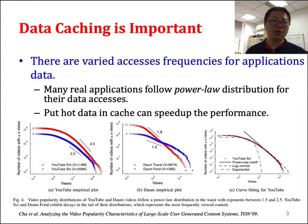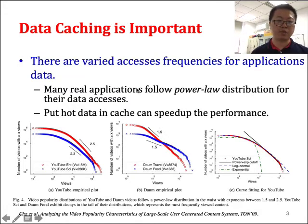In the big data era, big data caching is quite important because for many applications they have different data access frequencies, and in order to have real-time data access, we need to cache some hot data in the cache so that we can have faster data access. We can see there are different data views for different data, so we need to be aware of the data distribution during our data caching.